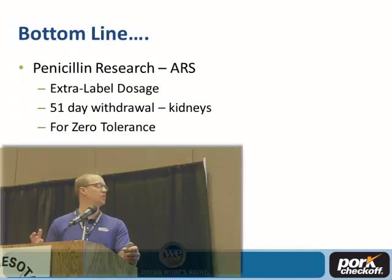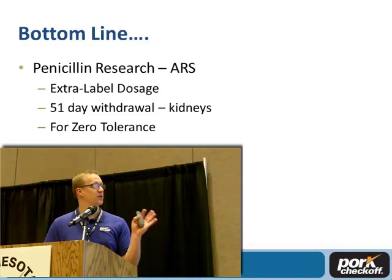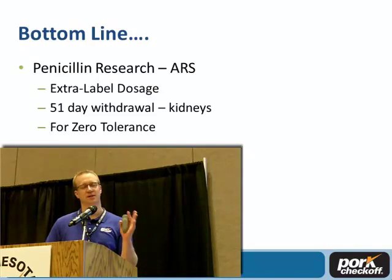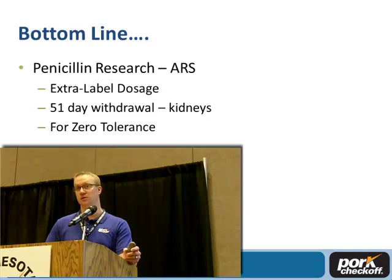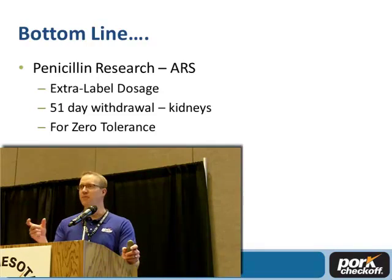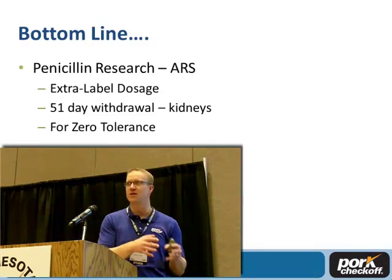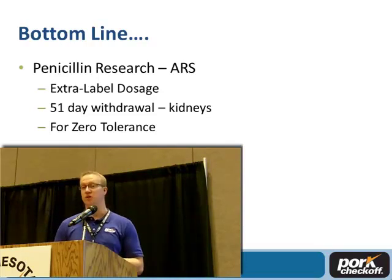The bottom line of the research was that it really was a factor of withdrawal time. The penicillin hangs up in the kidneys for an extended period of time. The research shows we need a 51-day withdrawal time to get depletion down to zero, specifically for kidneys. For other tissues such as muscle, a 12-day withdrawal time would be adequate. But since the KISS screening test is done on kidneys and will test positive out to 51 days, the recommendation is that if you use extra-label dosage of penicillin in sows, you need a 51-day withdrawal time.